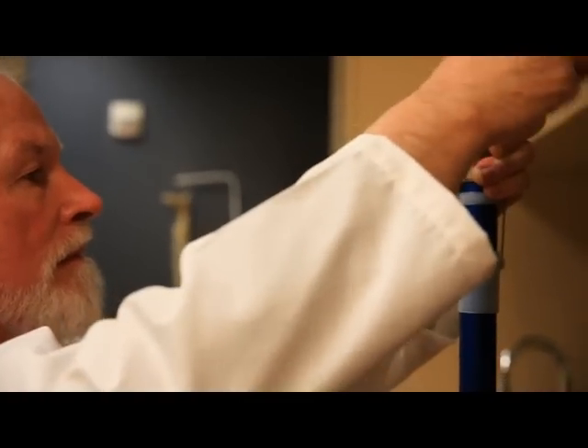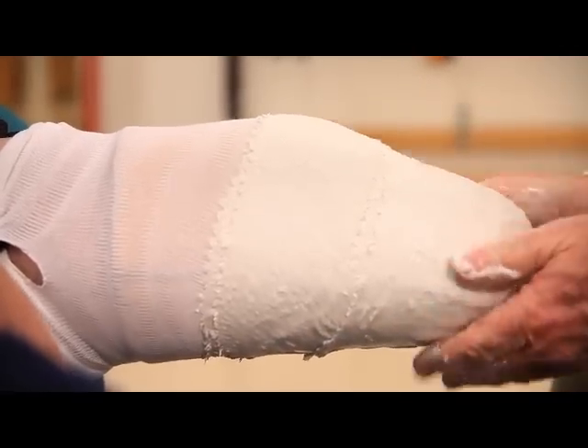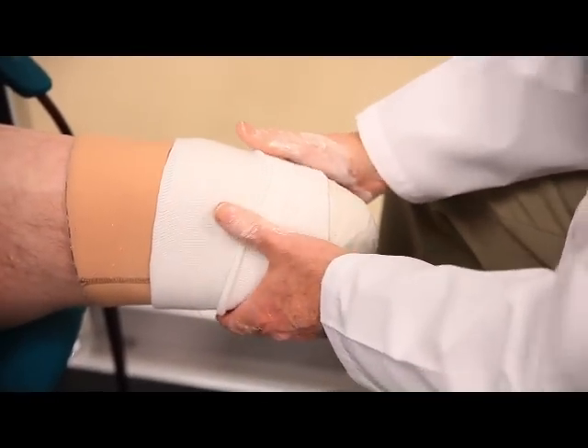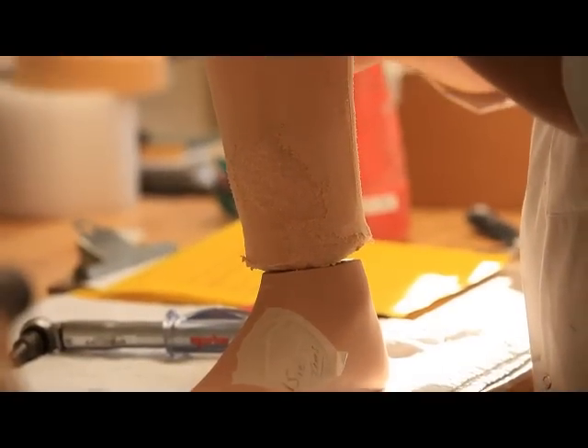When I first started the fitting process, the prosthetist had to cast my leg and made a temporary socket so we could test the volume of my leg. That allows you to begin initial weight-bearing. We can establish the length of the prosthesis, the initial angle or alignment, and begin some tentative walking to get you familiar with the device. Following a successful test socket fitting, which may take a few visits to get right, we'll go ahead and fabricate your first prosthesis.